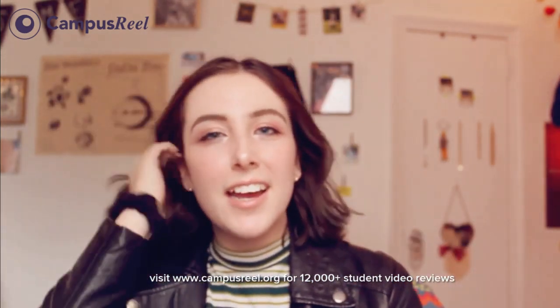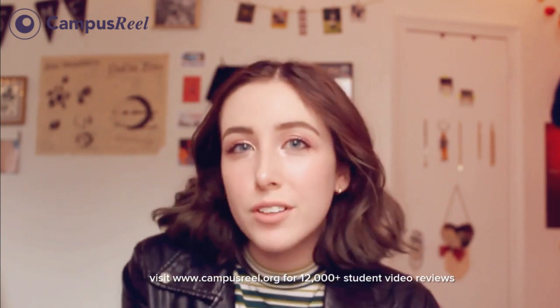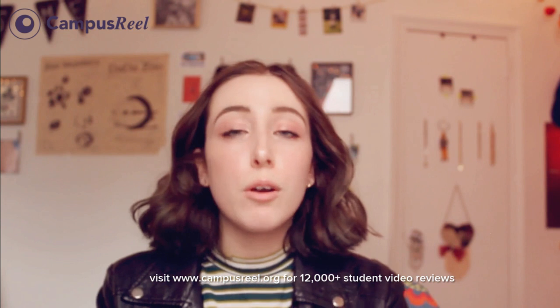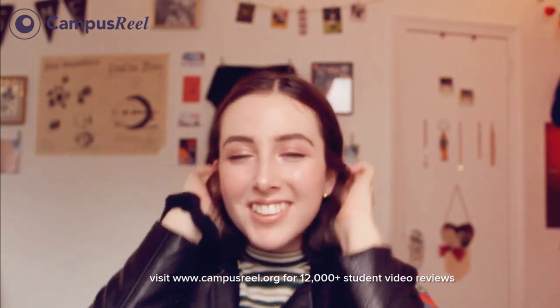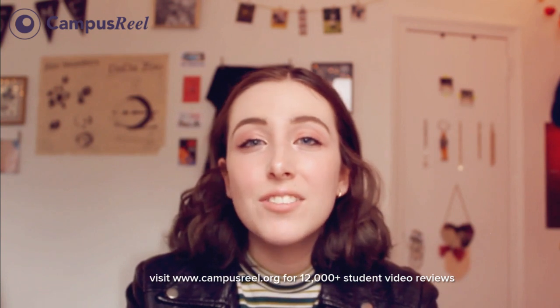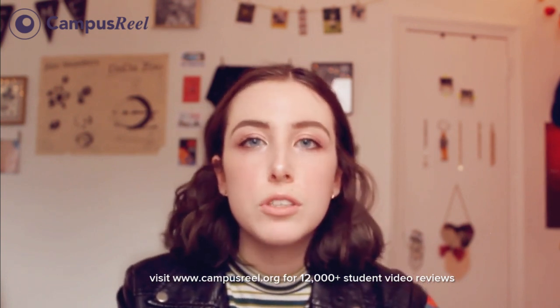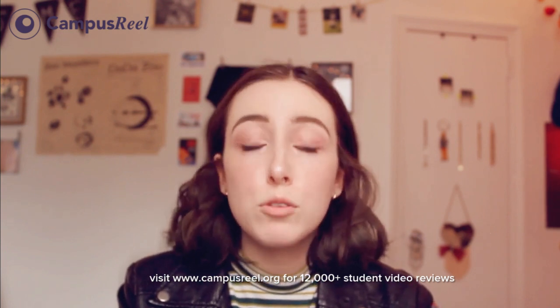Hey, what's up you guys? My name is Nariah and I'm going to be your campus real ambassador and tour guide for CUNY Brooklyn College. I'm a junior art history major. I'm originally from New Haven, Connecticut, and I'm a Leo. I'm really excited to give you the tour. Our campus is beautiful out of all of the CUNY schools, which if you don't know is the City University of New York.